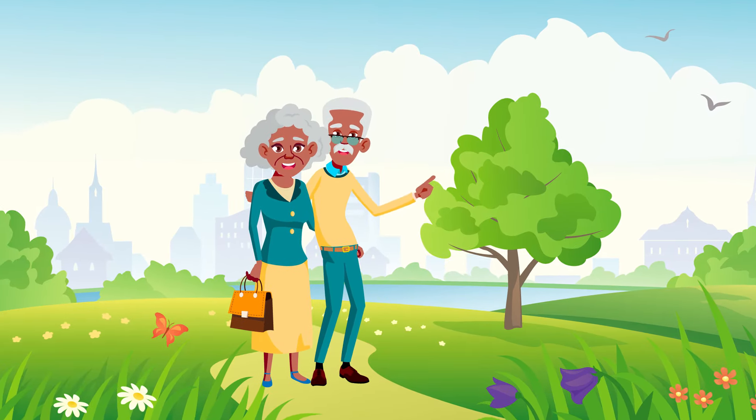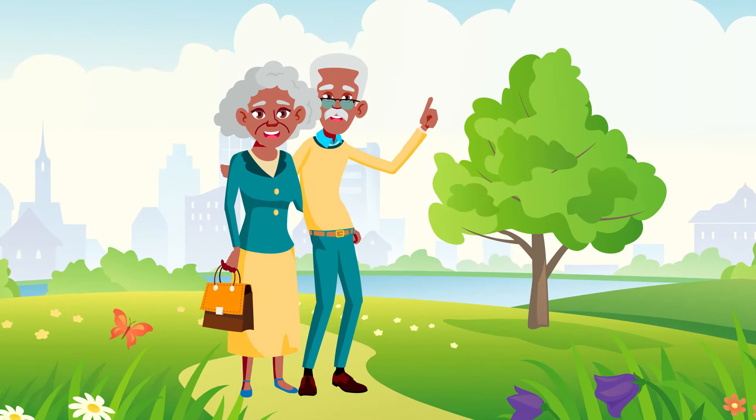Be good to your eyes today, and they'll be there to guide the way, no matter where life might lead you.